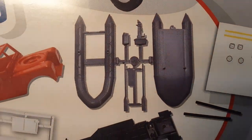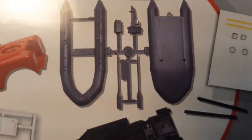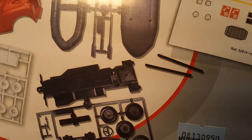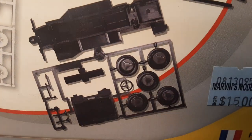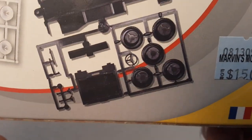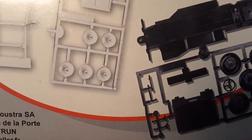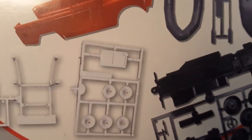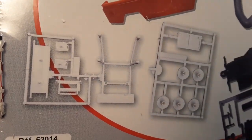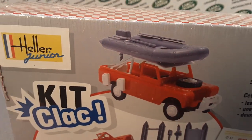You get a little decal sheet, the bottom and top halves of a boat, a little outboard motor, some oars, a chassis, tires, and five wheels. There's also a tailgate and what looks like a roof rack — a really neat little kit.